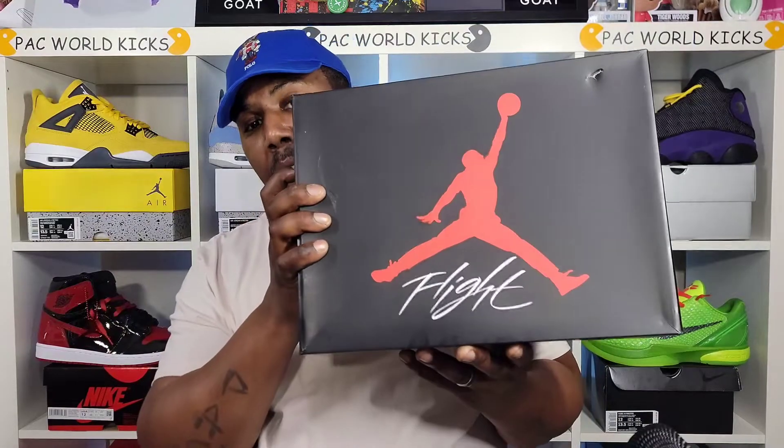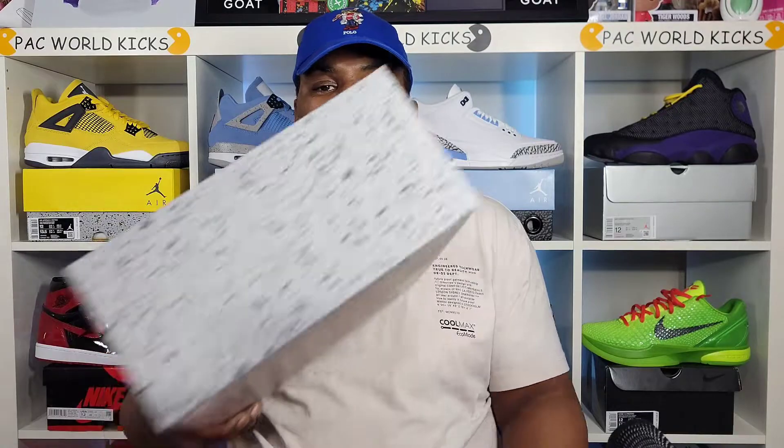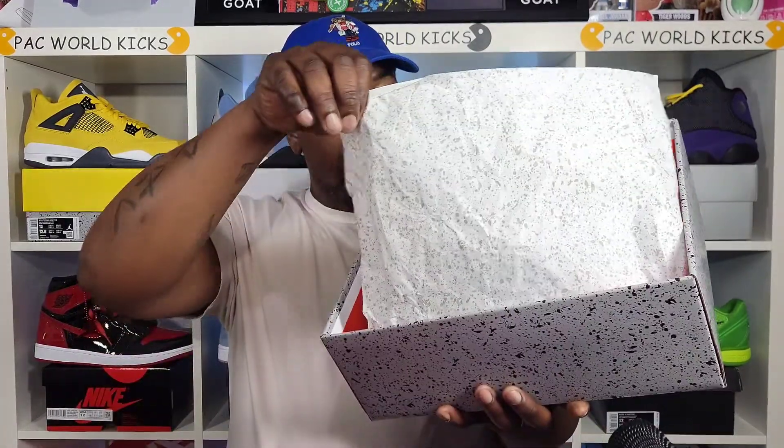Better cop now while they're $190, because they're gonna be at $200 very, very soon — next month, to be exact. This sneaker right here was posted for release last year in 2021, but it came out this year in 2022. Standard box, everything. You got that cement paper right there.